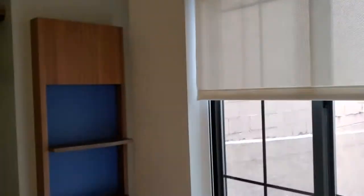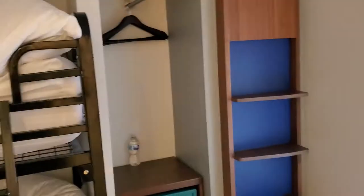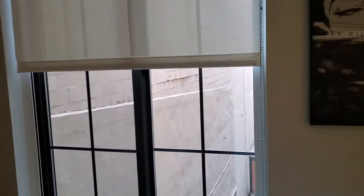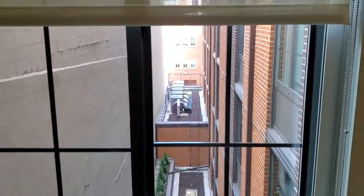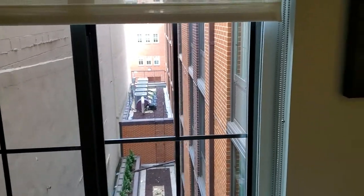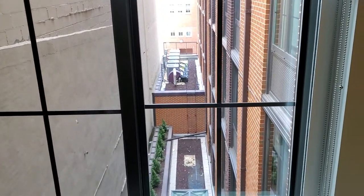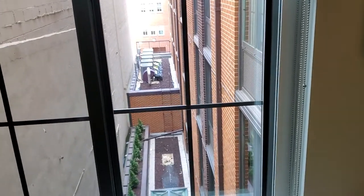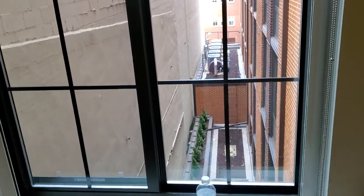Ladies and gentlemen, welcome to this brand new episode of Great Hotel Reviews, and today we are at the Motto by Hilton in Washington, D.C. Now this hotel is what we would call a boutique hotel, and much like the place called the Hotel Hive that's also on this channel, this is a hotel that is very, very budget friendly, right in the smack dab center of Chinatown in Washington, D.C. So let's just take a look at this small but mighty room.